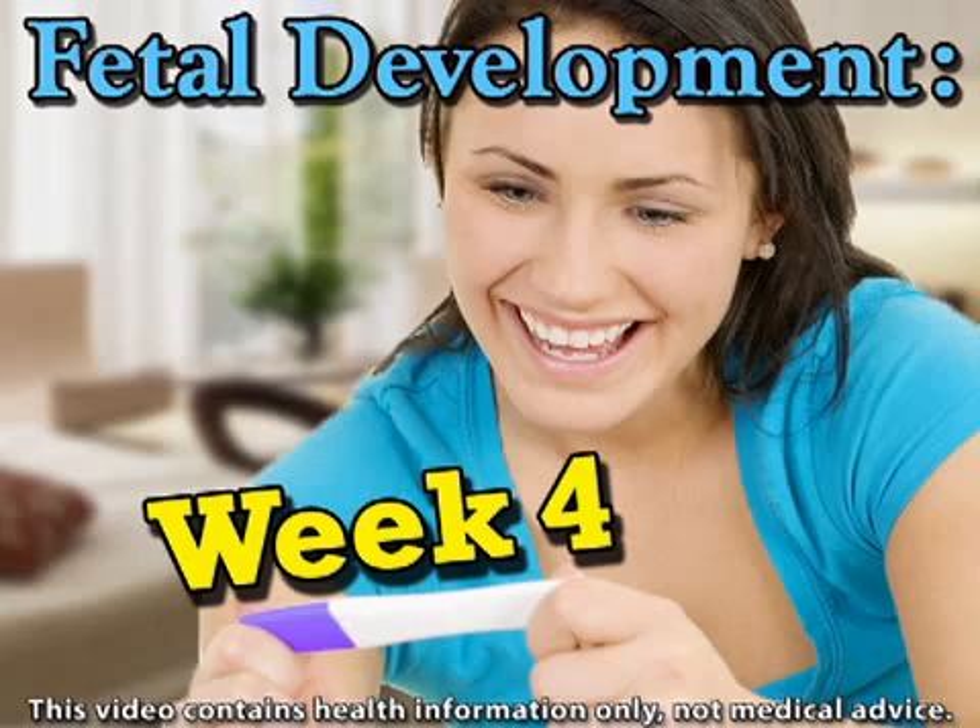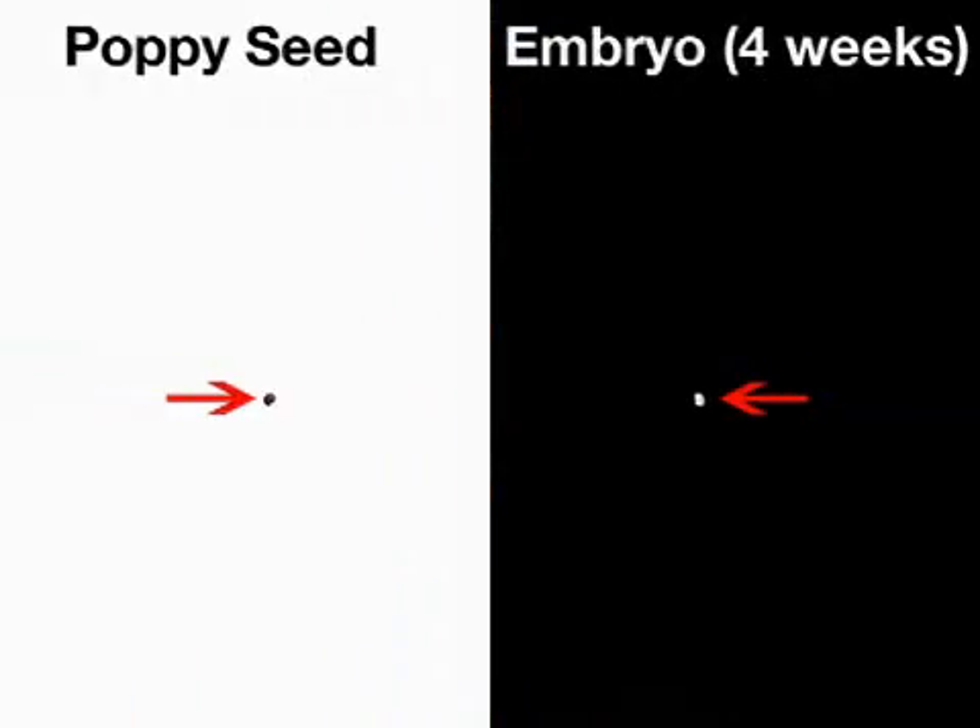You probably just found out that you're pregnant, and now you want to know what your little baby is up to. Even though you didn't know you were pregnant, your baby has been growing since the moment of conception. By now, your baby is an embryo the size of a poppy seed — that's 10,000 times as big as she was at conception.